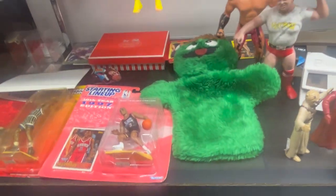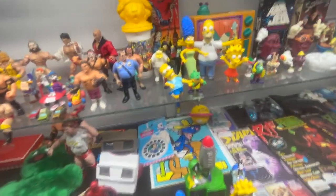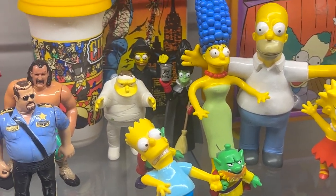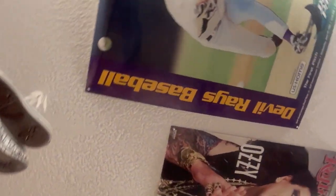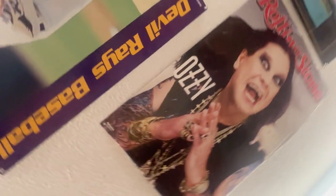They get into the McDonald's stuff too. There's Oscar the Grouch! I wanted that Marge Simpson so bad - she was $9, I believe. I would buy that because I love Marge Simpson. The posters were hanging on the ceiling - there's the man himself, Ozzy Osbourne! That guy's so cool. He's had quite the career.